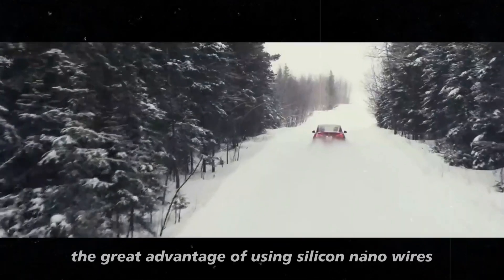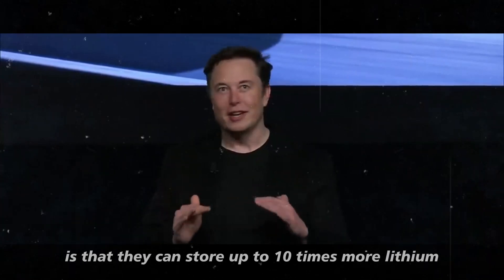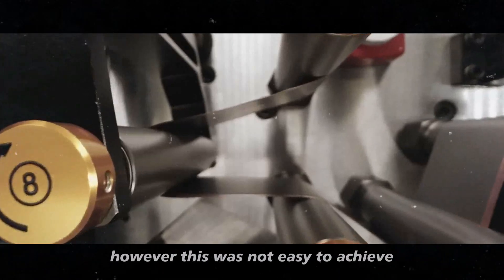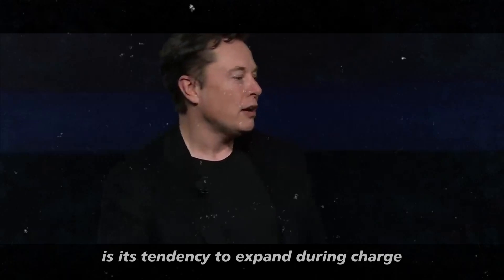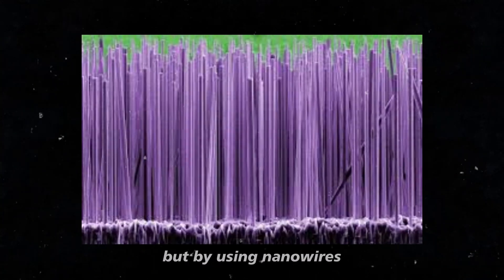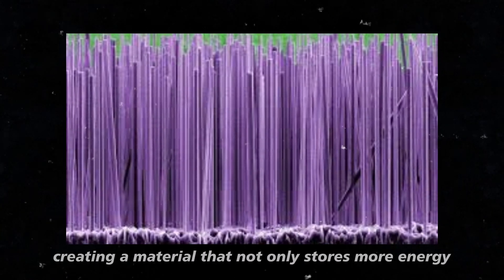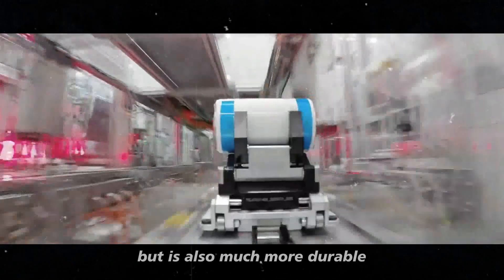The great advantage of using silicon nanowires is that they can store up to 10 times more lithium ions than conventional graphite. However, this was not easy to achieve. One of the biggest challenges with silicon is its tendency to expand during charge and discharge cycles, which can damage the battery. But by using nanowires, Amprius has managed to overcome this problem, creating a material that not only stores more energy but is also much more durable.